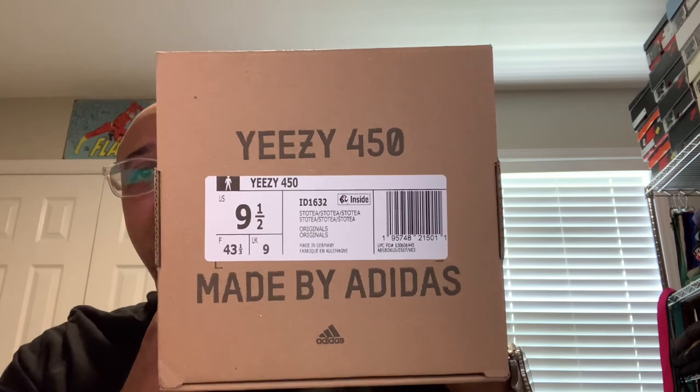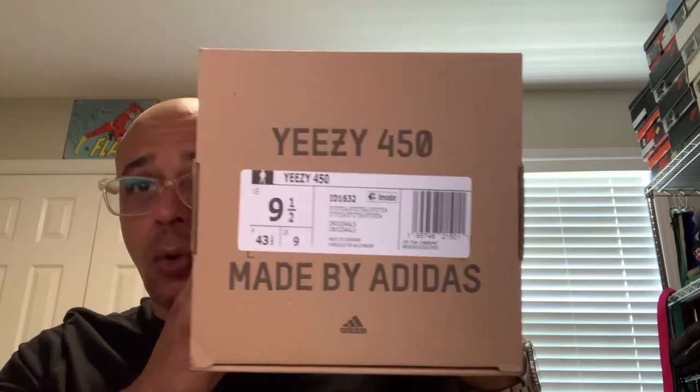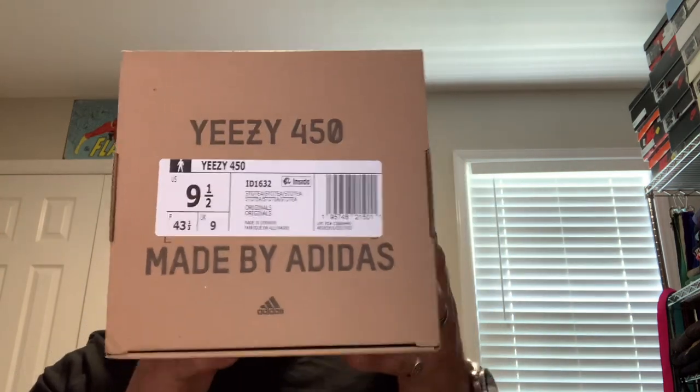Anyway, today I just did a short on-foot showing the Yeezy 450 in the Stone Teal colorway. I have it pulled up on StockX on my desktop — I'm recording on my iPad. And these are hella comfortable. These are extremely comfortable. I usually don't say hella, but these are really fucking comfortable.